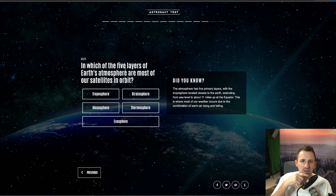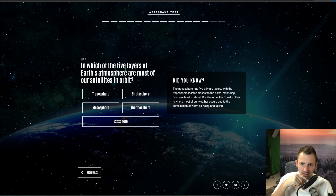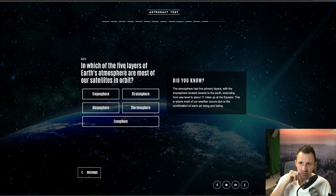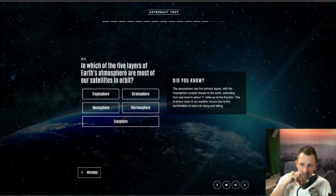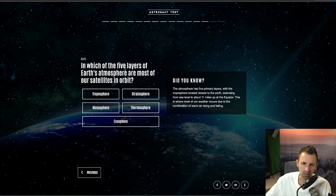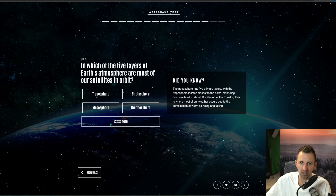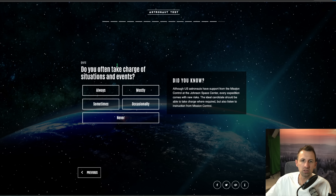Question thirteen: in which of the five layers of Earth's atmosphere are most of our satellites in orbit? The atmosphere has five primary layers with the troposphere located closest to Earth, extending from sea level to about 11 miles up at the equator — this is where most of our weather occurs due to warm air rising and falling. I'm pretty sure the answer is the exosphere — the furthest one out.